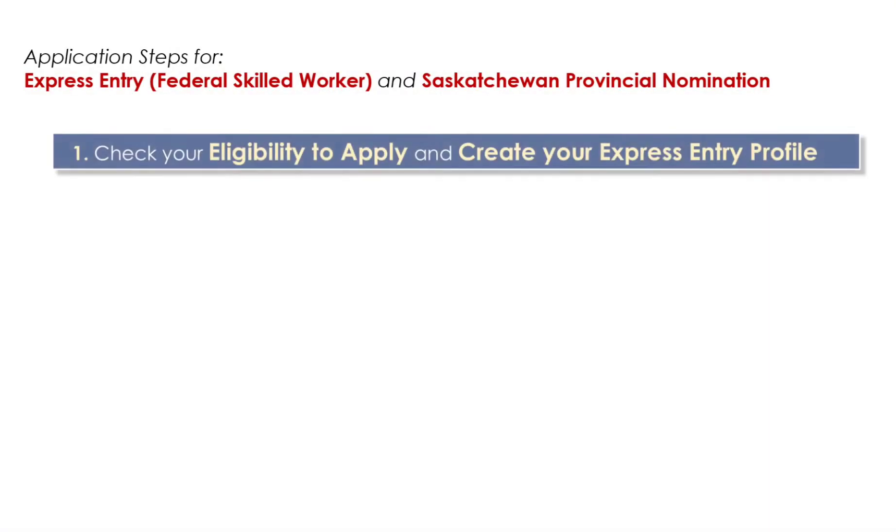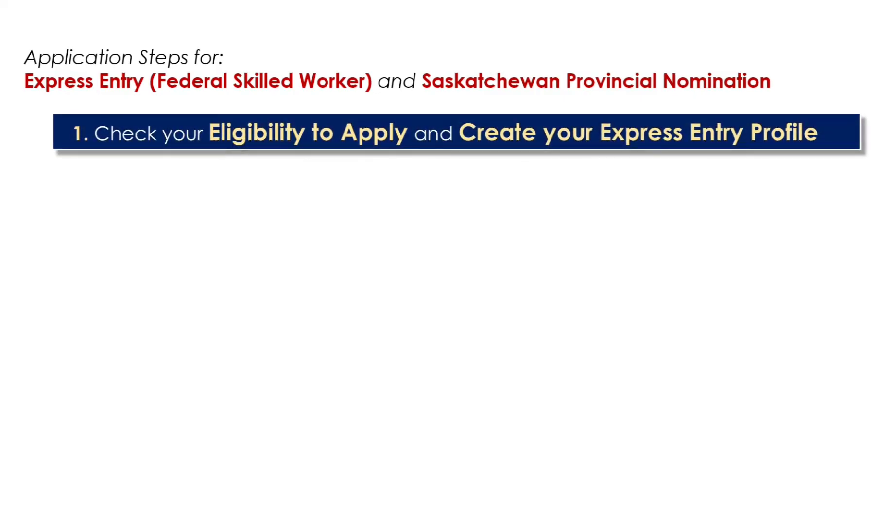Let's now proceed and start with the steps for Saskatchewan provincial nomination and Express Entry. The first thing that you need to do is to check your eligibility to apply and then create your Express Entry profile.